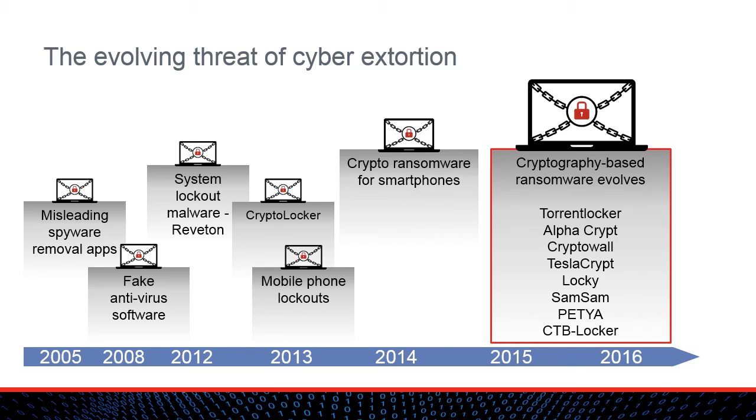In 2013, Travelers began receiving a number of claims related to CryptoLocker. Its investigation of CryptoLocker was led by Kurt Oestreicher, who is now a director of digital forensics.